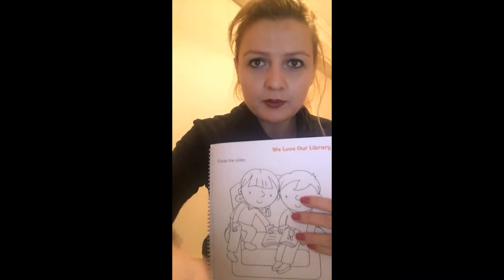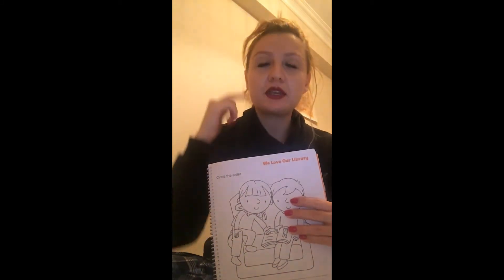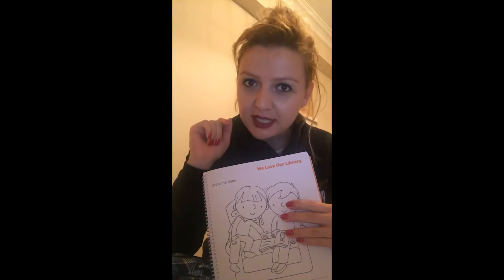Good job! Well done. Now it's audio time. We will listen to the song. And if you remember, you will sing along. Shall we do it? Let's do it. Listen.